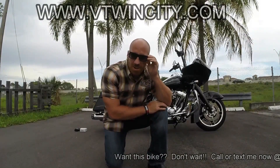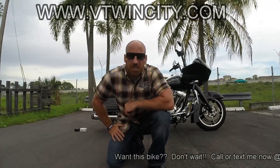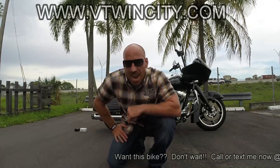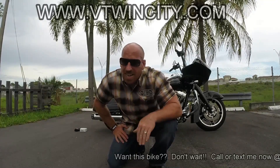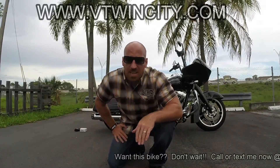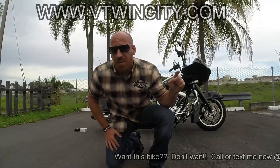Hey, what's up e-bears, it's eBay Jake, and we're outside the world famous V-Twin City in Pompano Beach, Florida. If you've been hunting down a sweet Road Glide — a newer one with tons of accessories, great condition, and low mileage — but haven't found the right bike at the right price, well check this bad boy out.